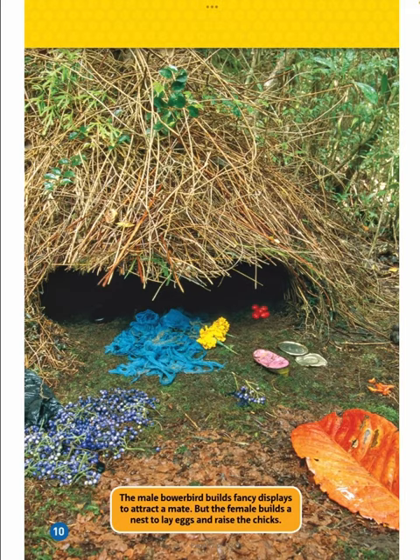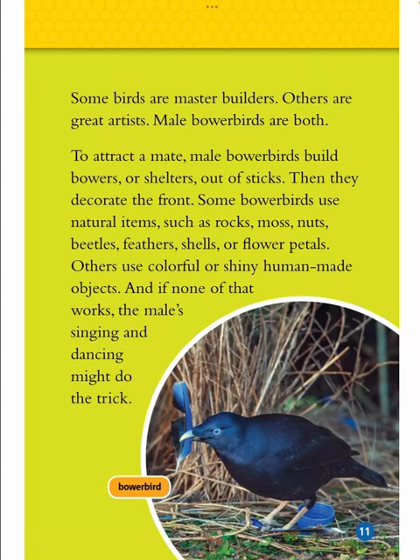The male bower bird builds fancy displays to attract a mate, but the female builds the nest to lay eggs and raise the chicks. Some birds are master builders, others are great artists. Male bower birds are bold. To attract a mate, male bower birds build bowers or shelters out of sticks, then they decorate the front. Some bower birds use natural items such as rocks, moss, nuts, beetles, feathers, shells, or flower petals. Others use colorful or shiny human-made objects. And if none of that works, the male's singing and dancing might do the trick.